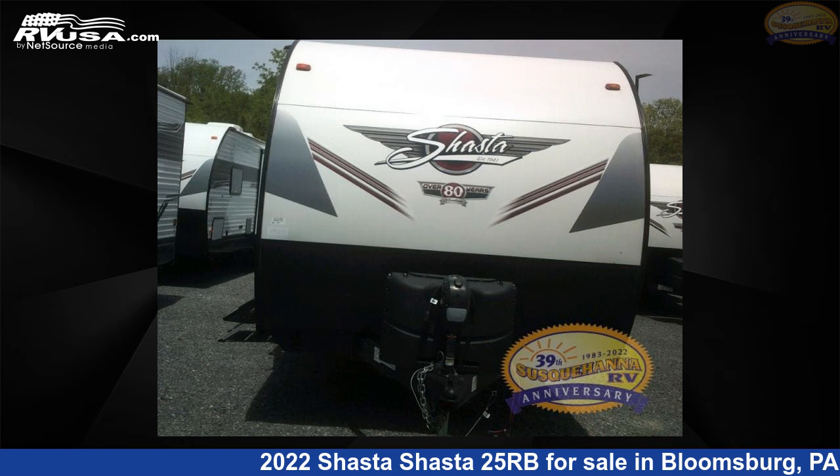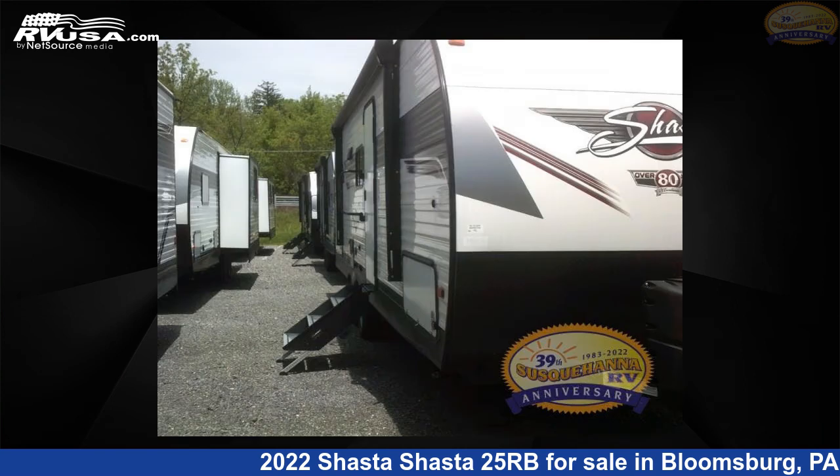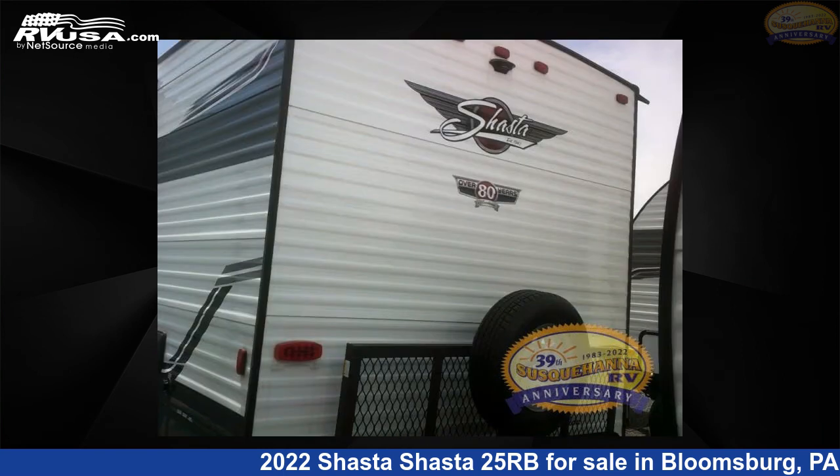This 2022 Shasta 25RB is a travel trailer RV. It is located in Bloomsburg, PA 17815 and is offered for sale by Susquehanna RV. This new Shasta is 30 feet 0 inches in length and features one slide-out, a greystone interior, sleeps six, and 42 gallons fresh water capacity.